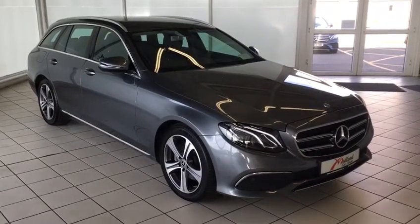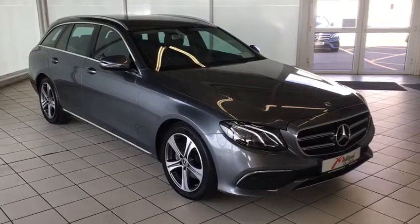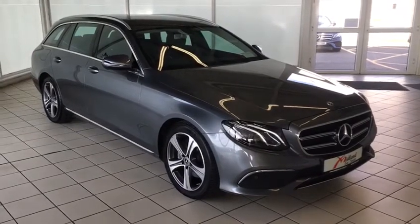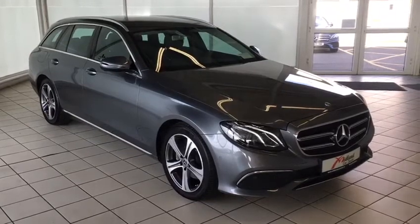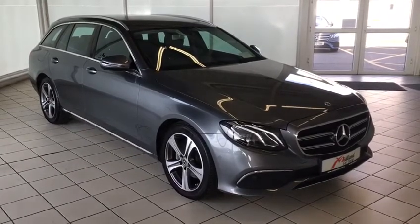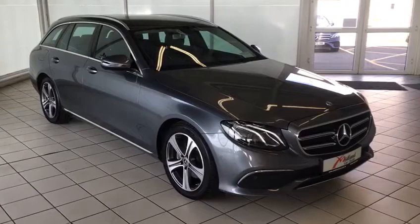Hello and welcome to Midline Car Sales and our short presentation video on our 2019 Mercedes-Benz E220 estate. This car is finished in selenite grey metallic with full black leather.